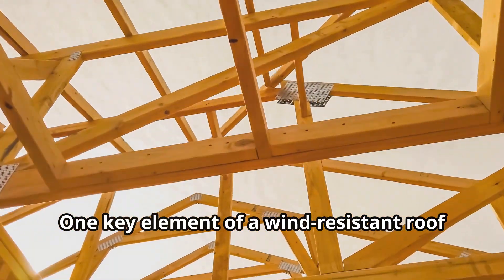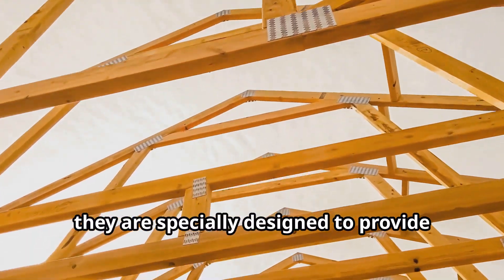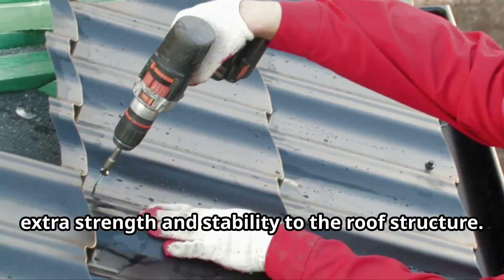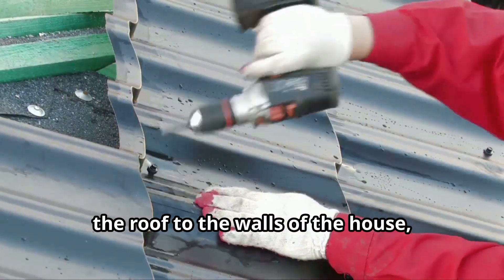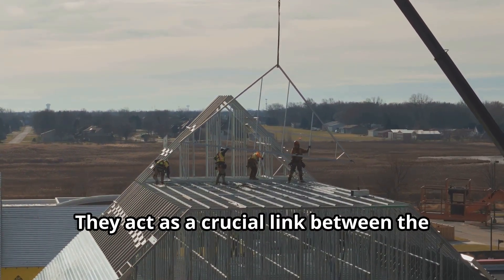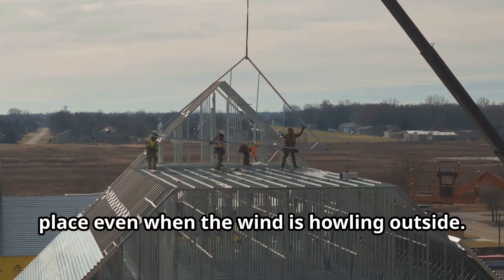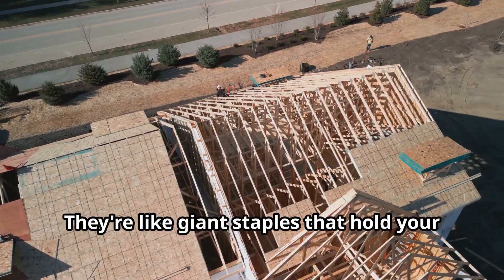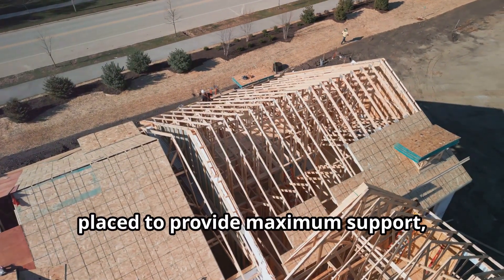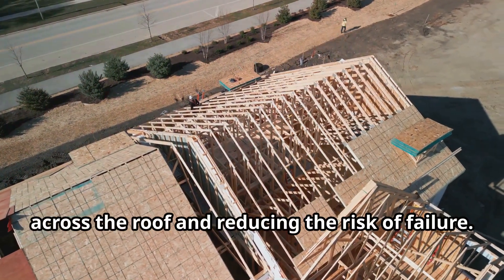One key element of a wind-resistant roof is the use of hurricane straps or clips. These are not just ordinary fasteners — they are specially designed to provide extra strength and stability to the roof structure. These metal connectors secure the roof to the walls of the house, preventing it from being lifted off by high winds. They act as a crucial link between the roof and the rest of the building, ensuring the roof stays firmly in place. These straps and clips are strategically placed to provide maximum support, distributing the wind's force evenly across the roof and reducing the risk of failure.